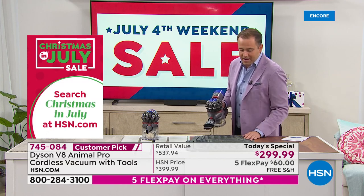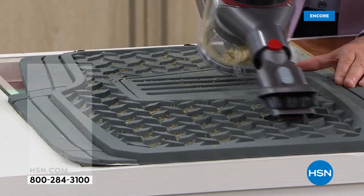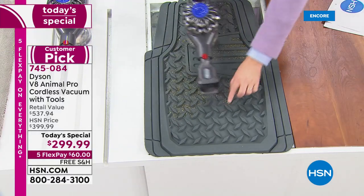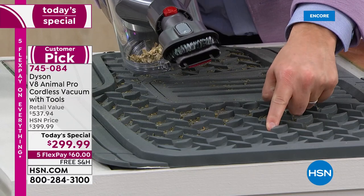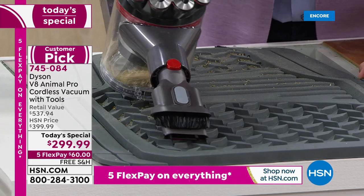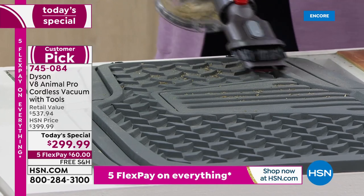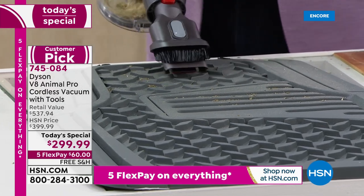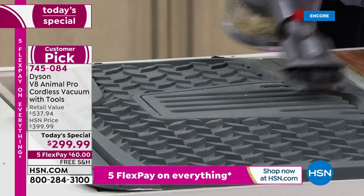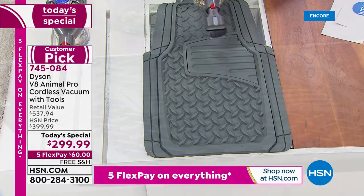With 150% more power than the V6, you're getting deep down into every surface. Nothing is left. That's why people love it — that's why it's a customer pick online at hsn.com. The only difference between everywhere else and us is that you pay less buying from us today. People will go out and buy a Dyson V8 at great retailers but pay $400. You're going to pay less than $300.